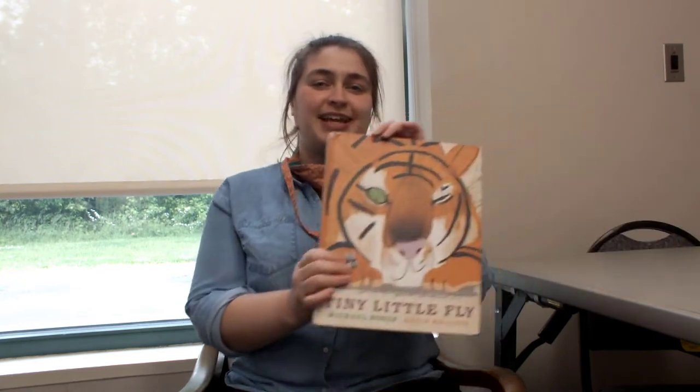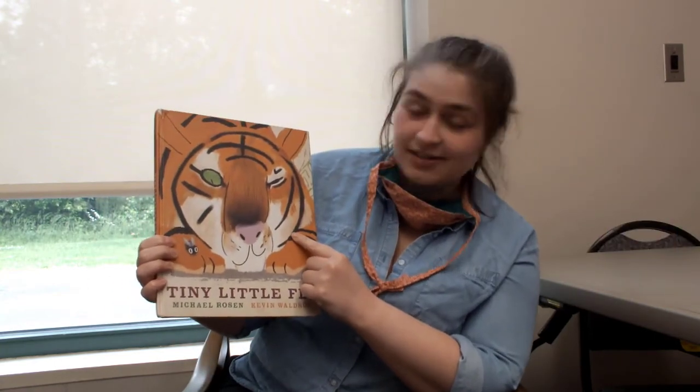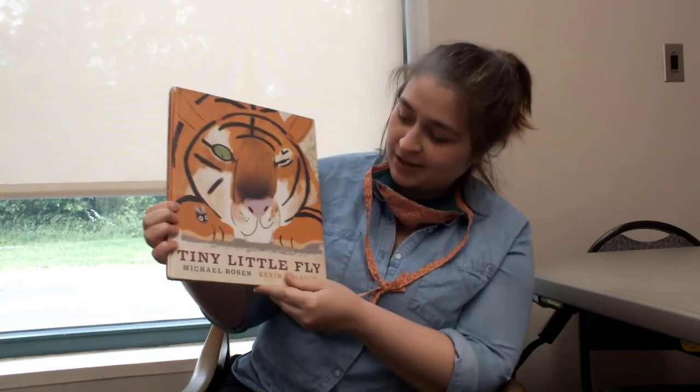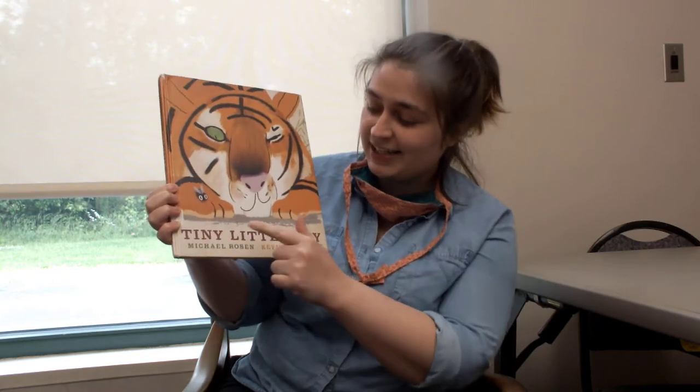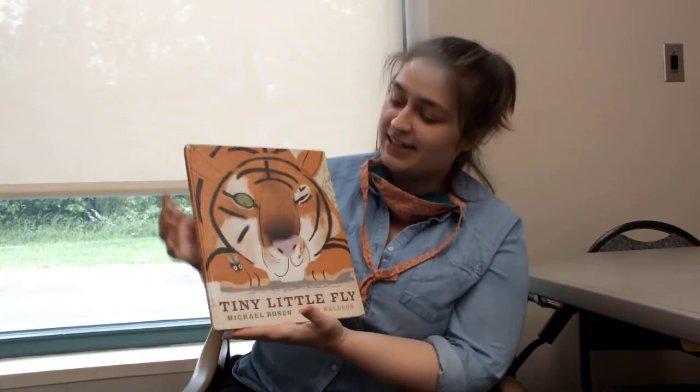Hi everybody, this is Miss Hannah from Culpeper County Library, and I have another book for you today. What do you see there? A tiger. Uh-oh. What's that on his paw? Well, that's a tiny little fly, which is the name of this book. Tiny Little Fly.